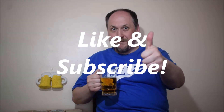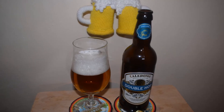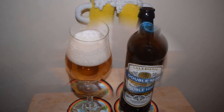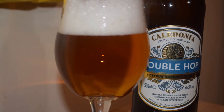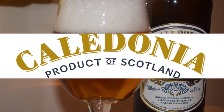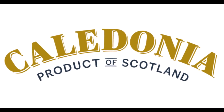Cheers. Thank you. Bye bye. We'll see you next time.